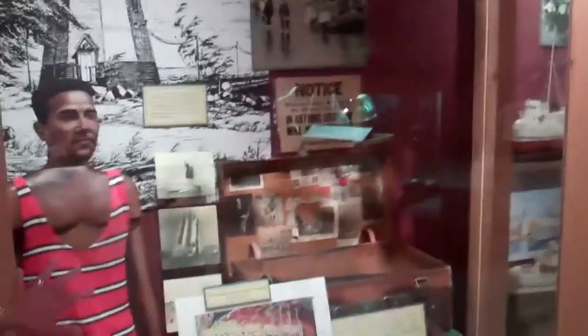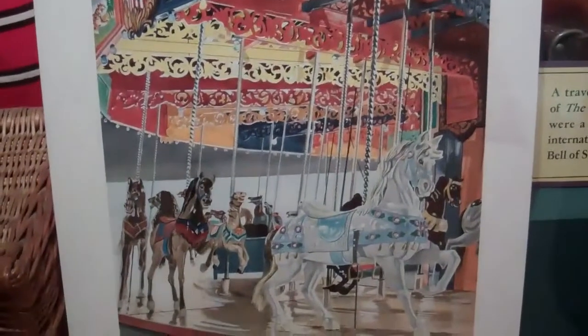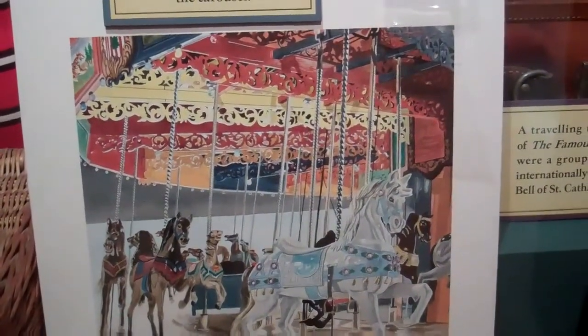We talk a little bit about Port Dalhousie and the picnic area that's still there today, and the carousel that you can still ride for five cents. So it's a great place for families to enjoy a picnic in the summer.